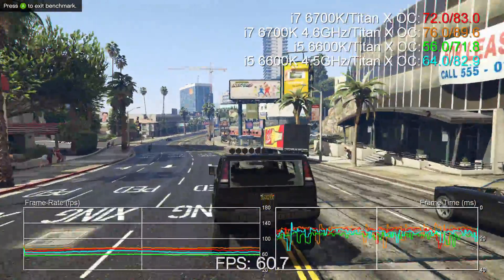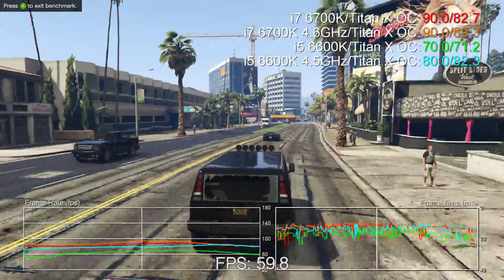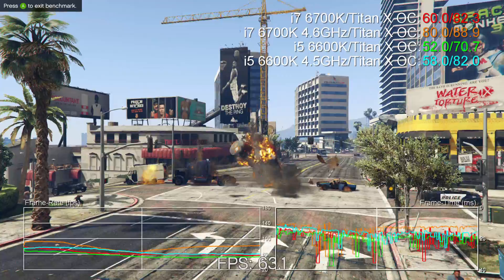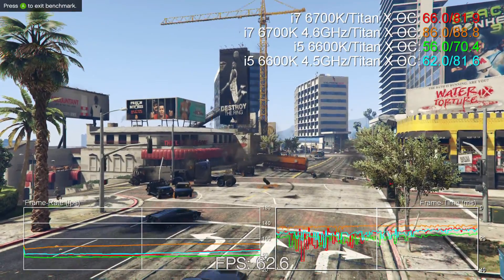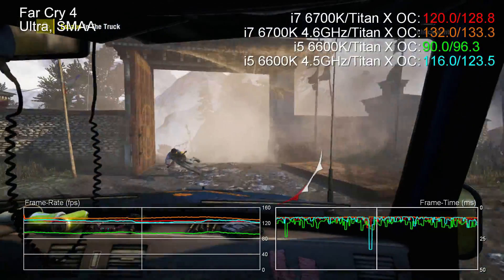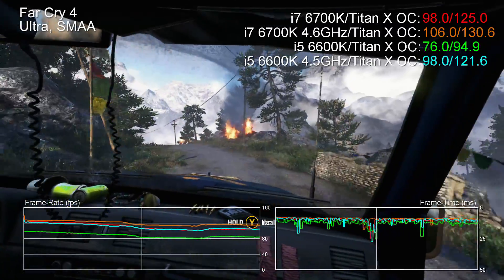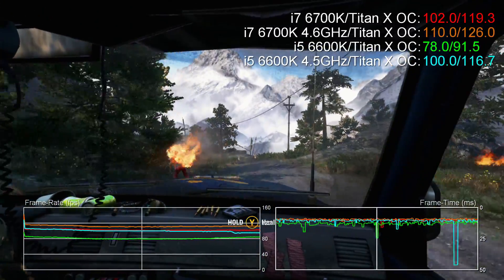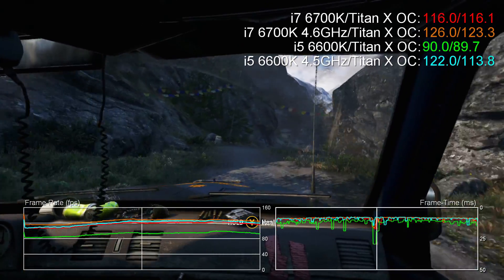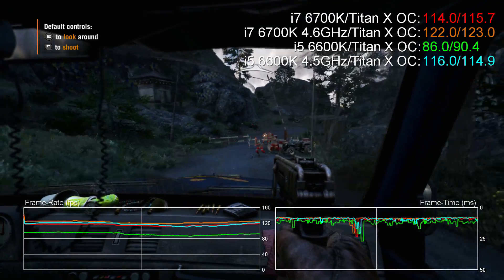Out of all the games tested here, all of them bar Shadow of Mordor appear to utilise all eight threads available to an i7. However, average frame rate results suggest that the advantages of the i7's hyper-threading are mostly minimal, its stock performance often overcome with an i5 overclock. But it's a different situation when you look at lowest recorded frame rates and the highest frame times, and the amount of stutter you see, where the i5 is generally disadvantaged in several titles. There are occasions where even 4.5GHz performance can't match the stock i7's stability. We should remember that our tests here are designed to push CPU limitations to the forefront, and our contention is that in most titles where the GPU is the bottleneck, the difference will be very hard to detect.